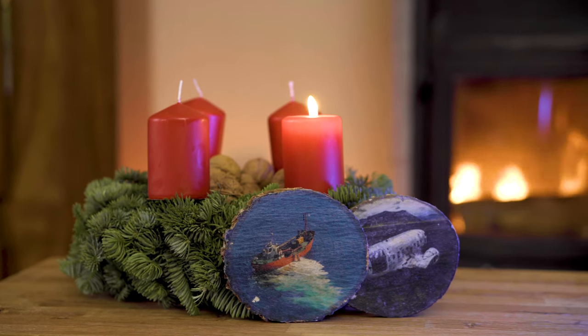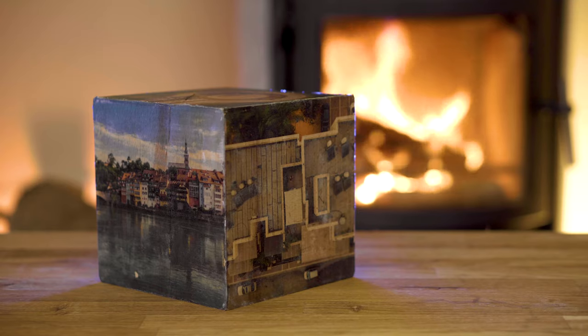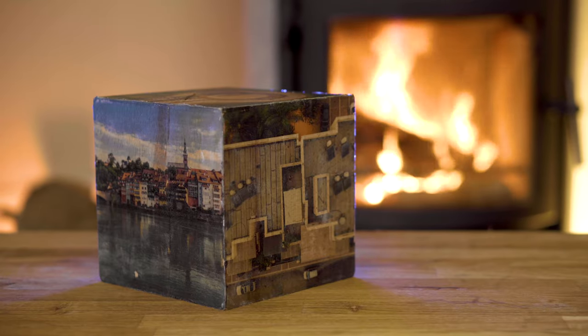What sounds rather complicated and pricey can be done within just a few minutes. It's really simple and you can print your photos to pretty much any wooden surface. Let me show you how it works.